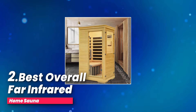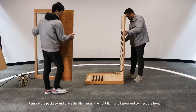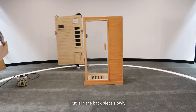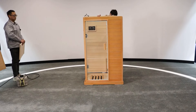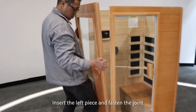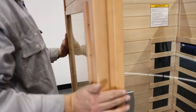Number two, best overall: Far Infrared Home Sauna. Looking for a sauna that blends style, quality, and convenience? This stunning sauna is built with high-quality, natural Canadian hemlock wood, known for its beauty and strength. Not only does it add a touch of elegance to your space, but it's also designed to keep the heat in, maximizing your comfort. The glass door is made of tempered glass, ensuring it stands the test of time while maintaining a sleek look.